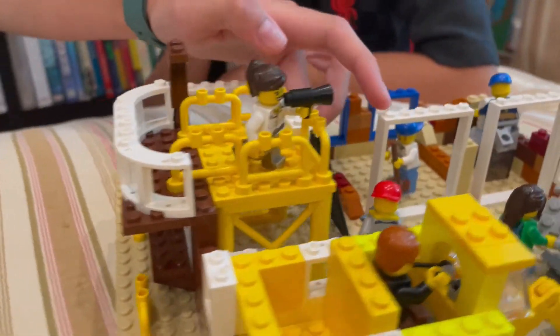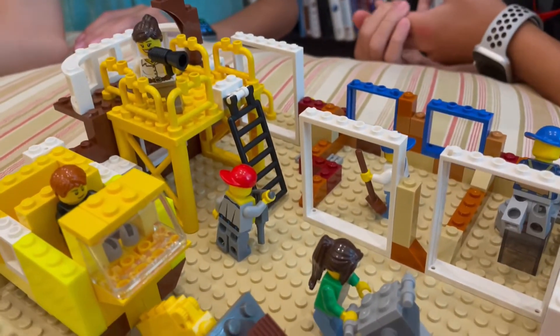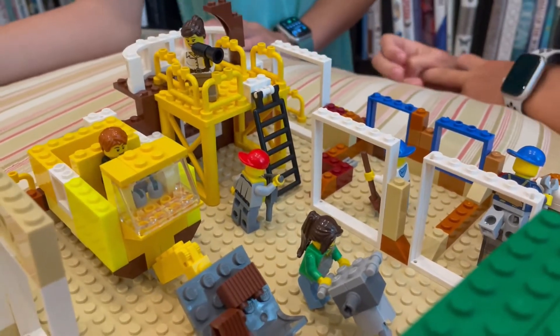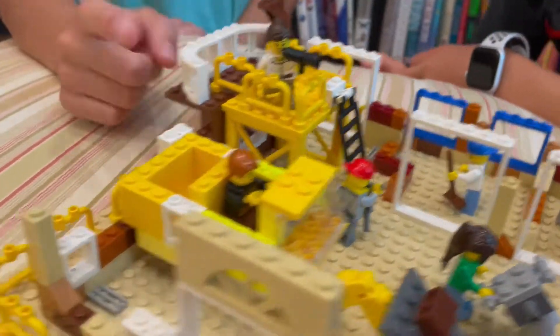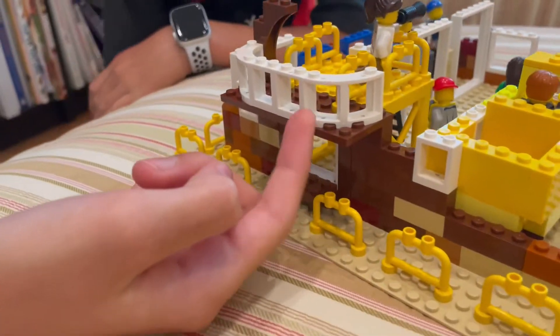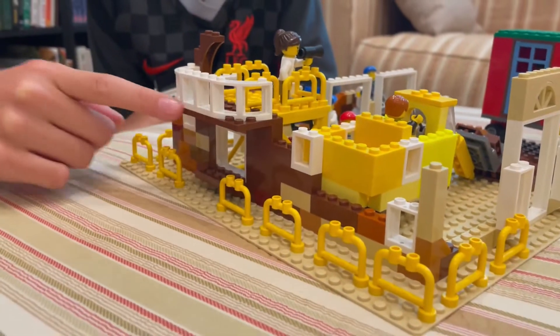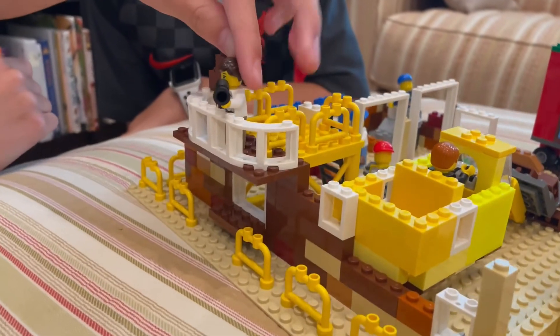Ryan got me these pieces for the base for my birthday, so I was really excited to use them. Another piece I got from Ryan for my birthday — these curved windows. This was the first time we ever used these, and it's supposed to be for a balcony, so the person can come over and look right over — it's the perfect height for them.